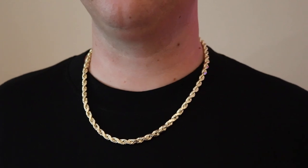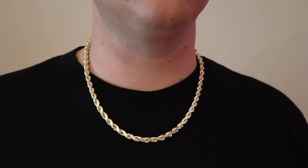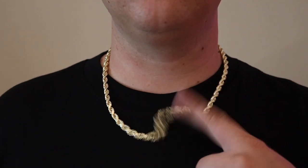So why would you buy a hollow gold rope chain? It's strictly visuals, guys. You're not getting the value gold content compared to a solid version, as well as that durability for everyday use compared to a solid version. Strictly a flex — you get a thicker looking chain, and because it's hollow, it weighs less, which means it costs less because it is gold. That's how you gotta buy your gold.